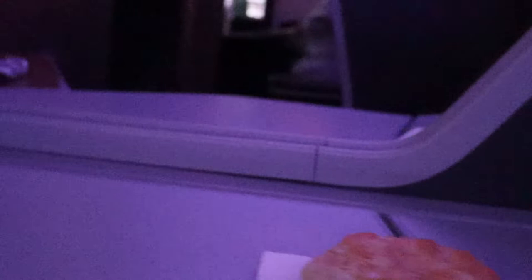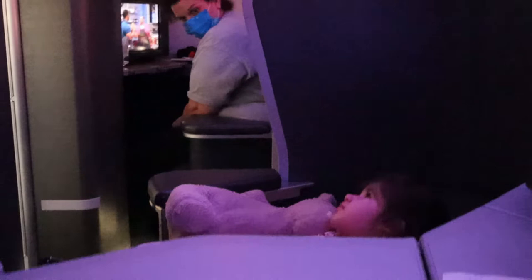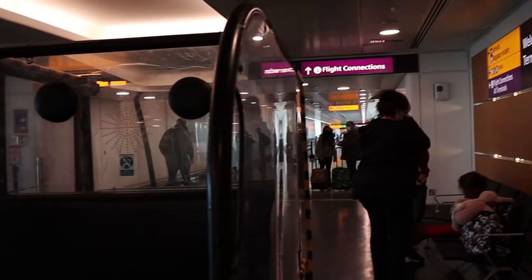Poor girl, so tired. We made it to London! Here's Giga in her little glass box. We have to find Terminal 5, but we also have to stay with Giga, so we're waiting for her driver.